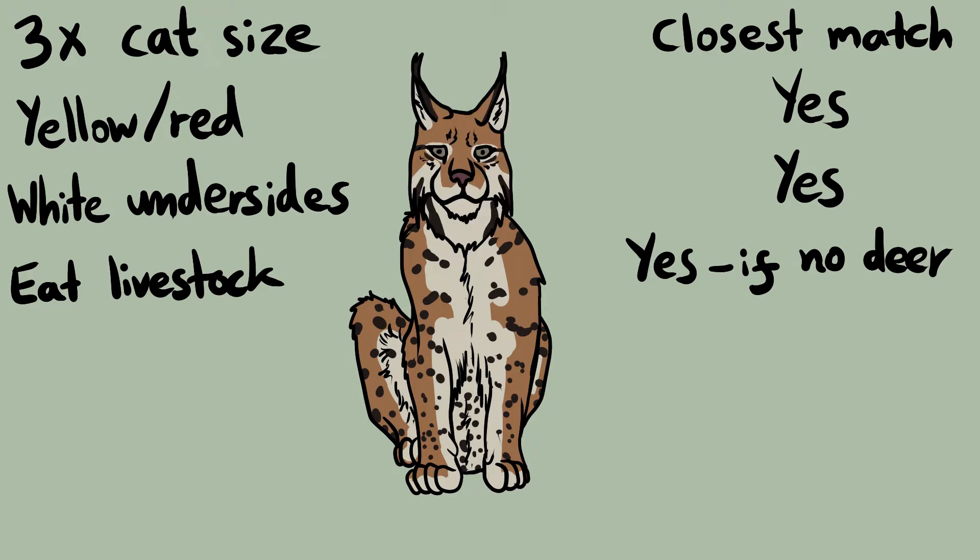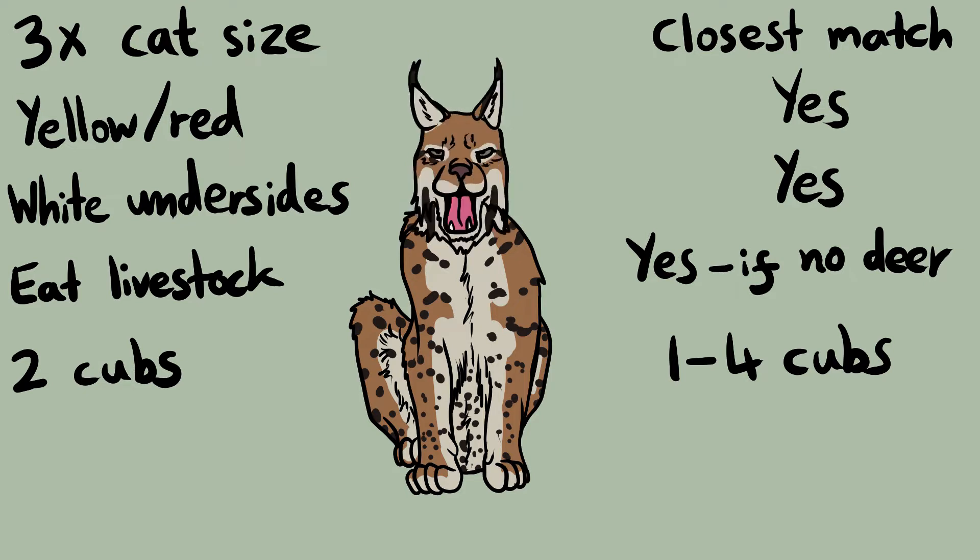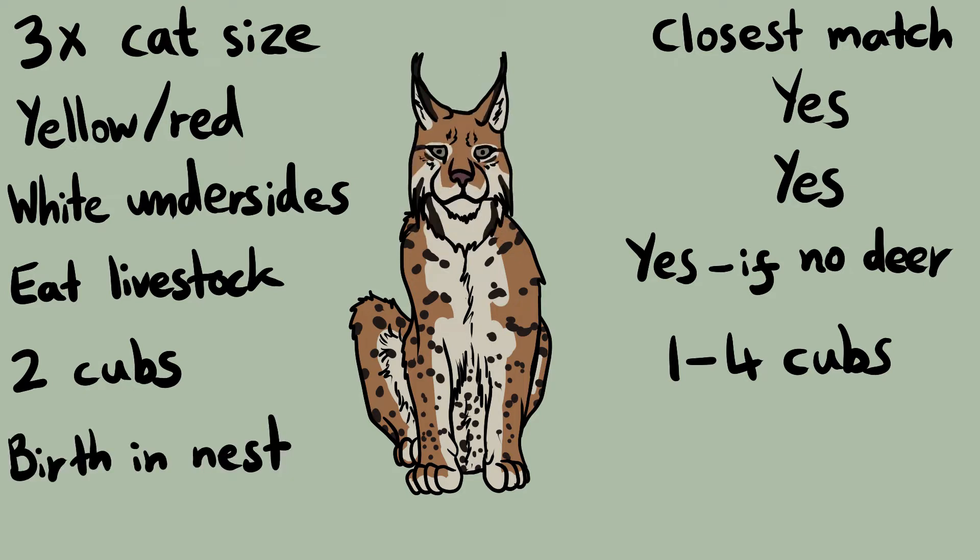Pheasants, grouse, hares and lambs. Breed two at a time? The lynx can have between one and four cubs, but usually has two to three, so this fits. Sometimes bring forth in a large bird's nest to be out of reach of dogs — this is the loosest fitting section, as lynx usually give birth at the base of a tree or within dense vegetation. However, lynx have been observed climbing up trees to escape from predators, and they've even been seen giving birth in hollows within trees partway up.